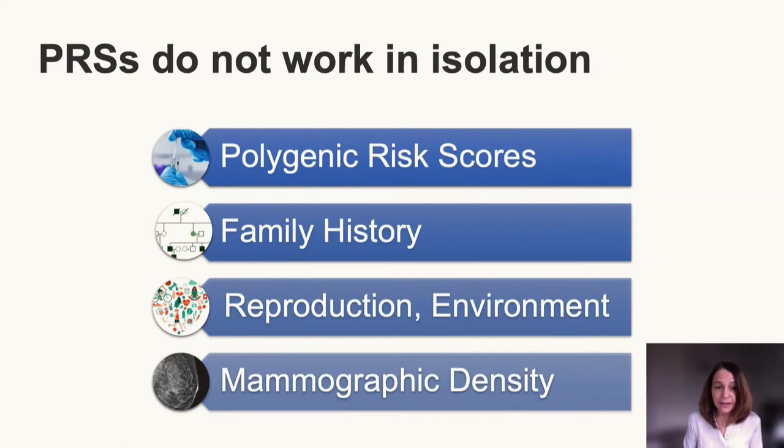As an epidemiologist, I need to point out that polygenic risk scores do not work in isolation. They are correlated with family history and work together with other risk factors for breast cancer, including reproductive factors, environmental factors like lifestyle, and biomarkers like mammographic breast density. When thinking about a woman's risk, it's important to integrate all of these factors to provide the best probability estimate. Risk is an estimated probability, and the more information we know about a woman, the better our estimate becomes.